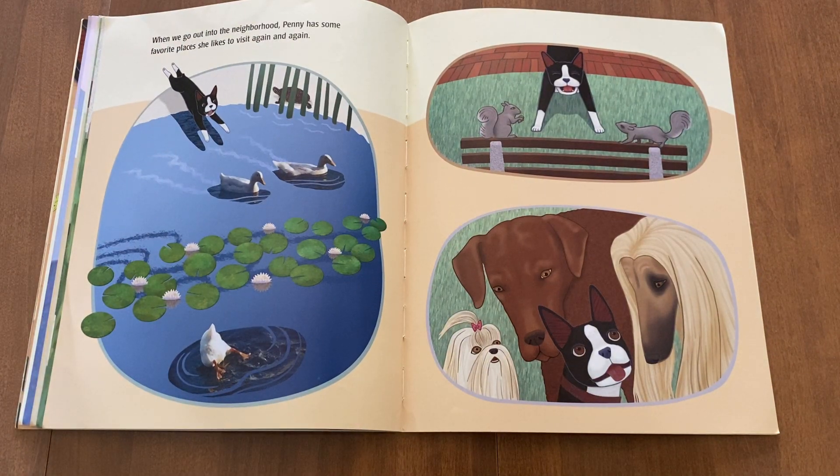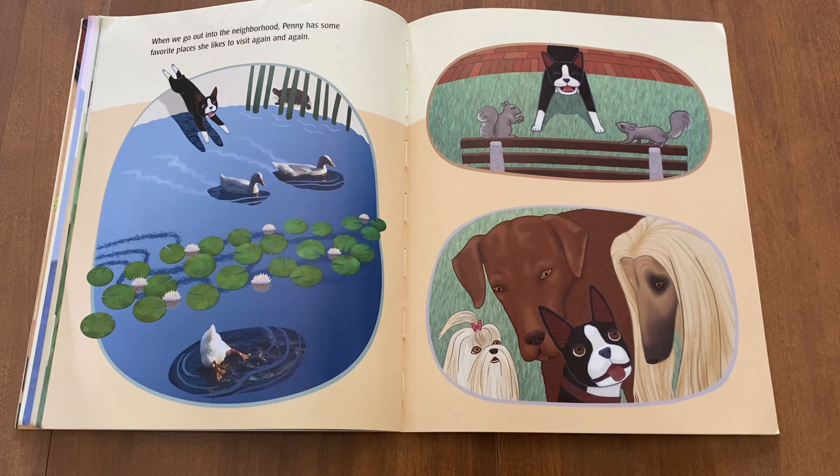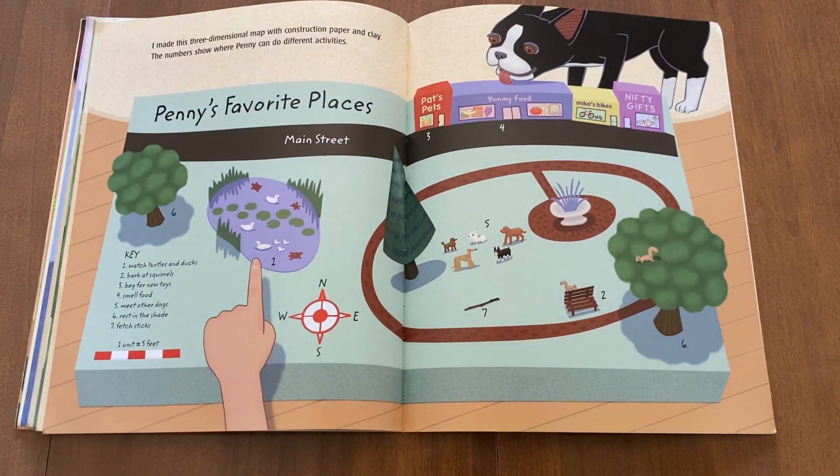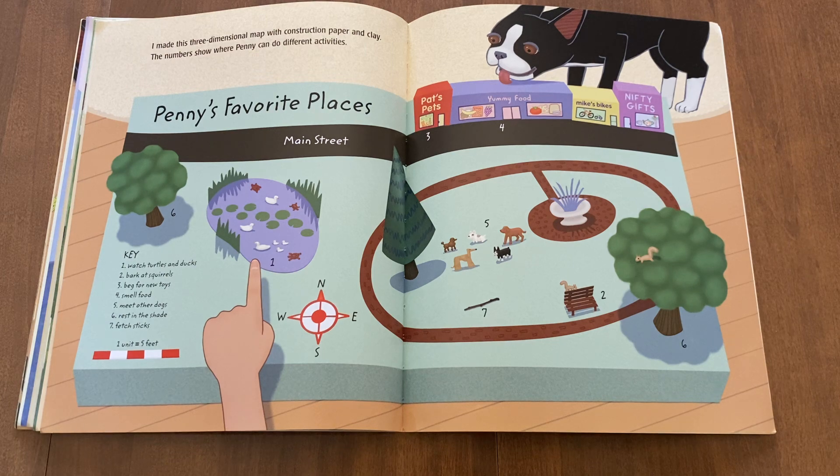When we go out into the neighborhood, Penny has some favorite places she likes to visit again and again. I made this three-dimensional map with construction paper and clay. The numbers show where Penny can do different activities.